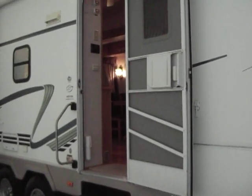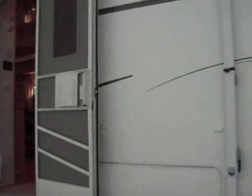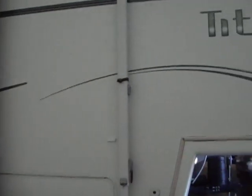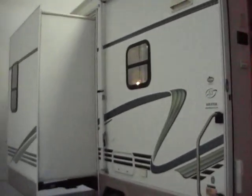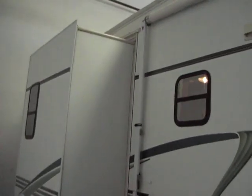Hello everybody, Tony with Referral Auto Group. Here we have our 2003 Glendale Titanium 32E37DS. DS stands for dual slide. When you're looking this up on NADA, it only shows one slide — I don't know why — so make sure you give it the value for the second slide.